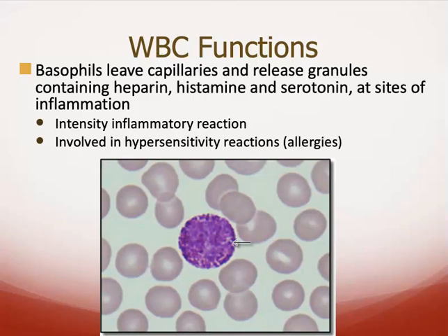Basophils are going to leave the capillaries and release granules — they're granular white blood cells that contain heparin, histamine, and serotonin at sites of inflammation. These intensify your inflammatory reaction, and these are the ones you get to thank for your allergies. Basophils respond to pollen by releasing all of this histamine, which causes an inflammatory response.